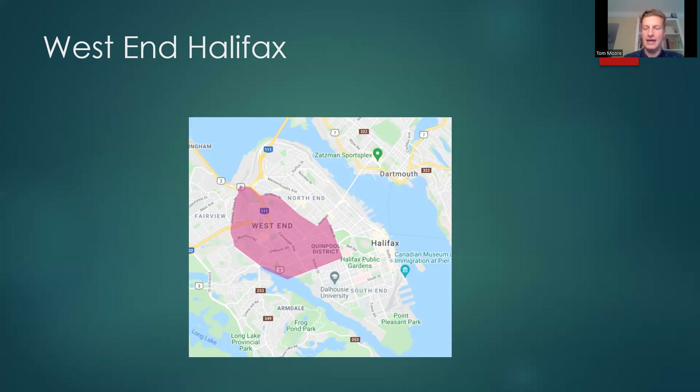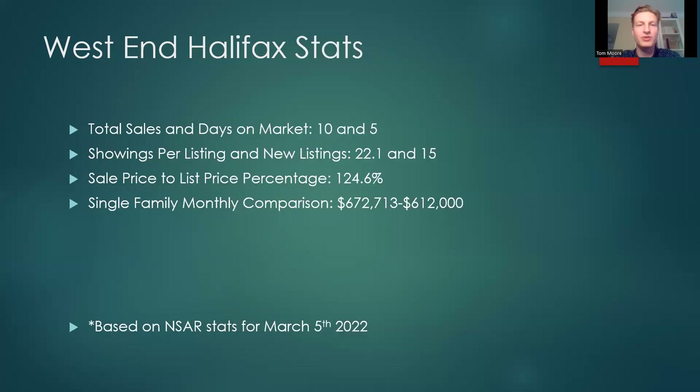West End Halifax — total sales 10, days on market 5. Showings per listing 21, new listings 15. Sale price to list price percentage 124.6%. Single family monthly comparison: $672,713 versus $612,000.